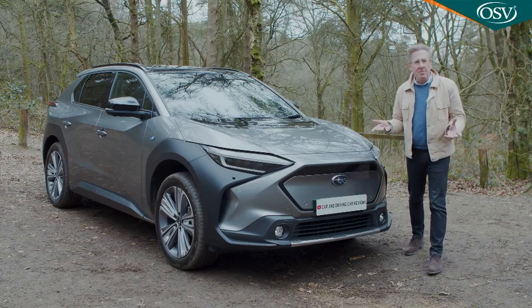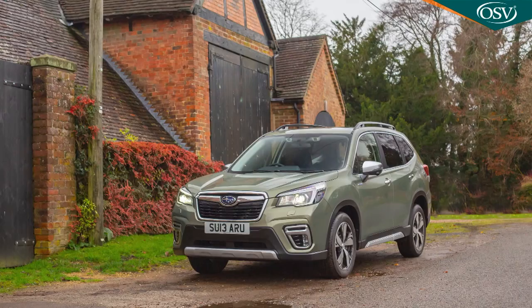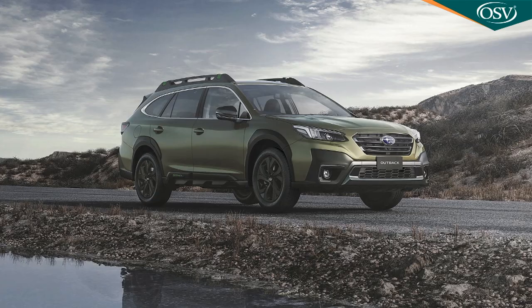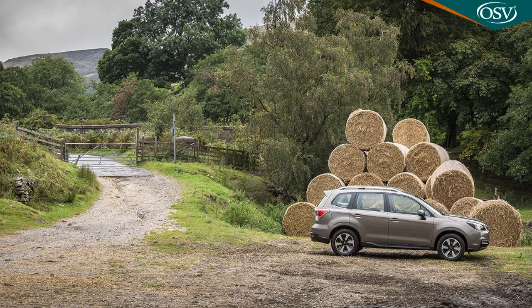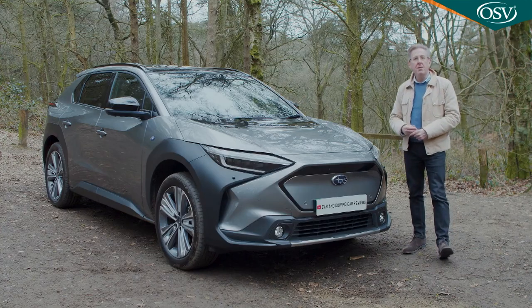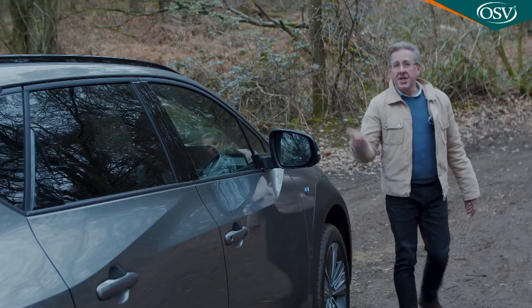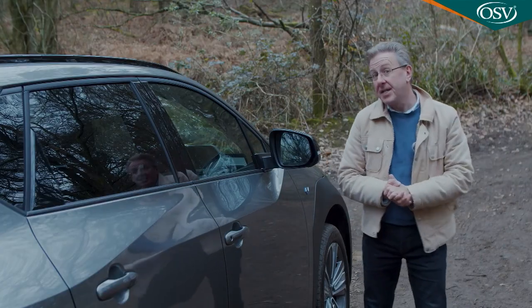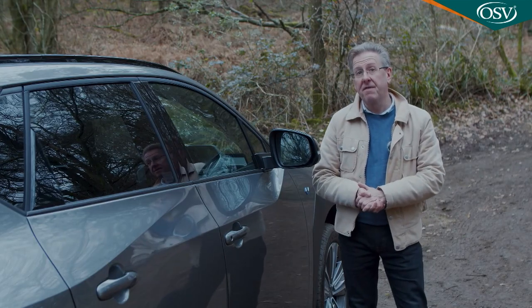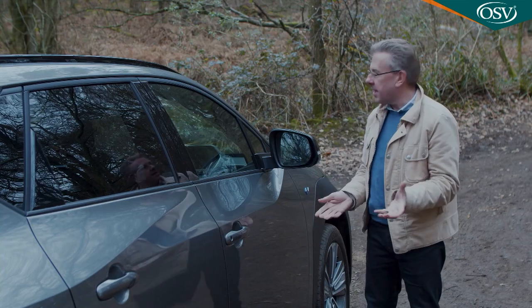What will the Subaru of the future be like? It certainly can't be anything like the Subarus of the present, and in this age of electrification must be far removed from the Subarus of the past. So the brand has brought us this, the all-electric Solterra, the name derived from a combination of the Latin words for sun and earth. This car comes with a pledge from its brand that existing Subaru customers can feel it is truly a Subaru in wild environments like this.